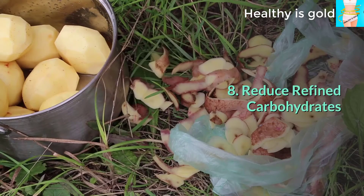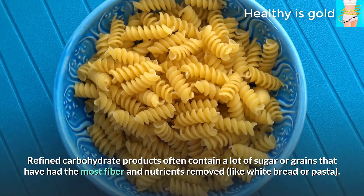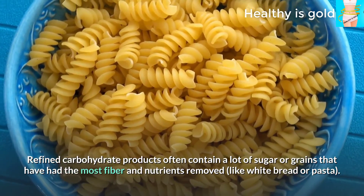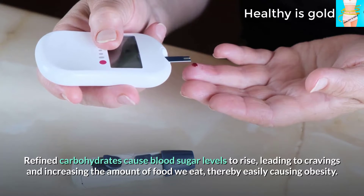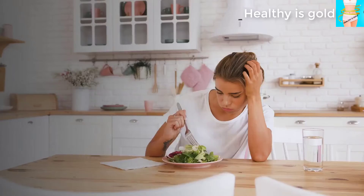Tip 8: Reduce refined carbohydrates. Refined carbohydrate products often contain a lot of sugar or grains that have had most of their fiber and nutrients removed, such as white bread or pasta. Refined carbohydrates cause blood sugar levels to rise, leading to cravings and increasing the amount of food we eat, thereby easily causing obesity.